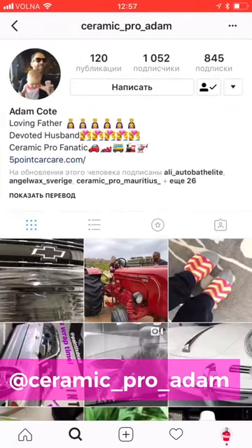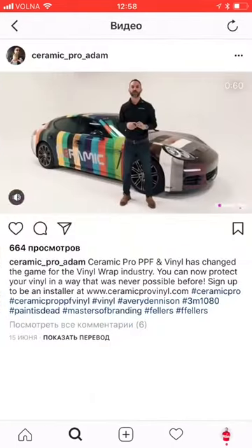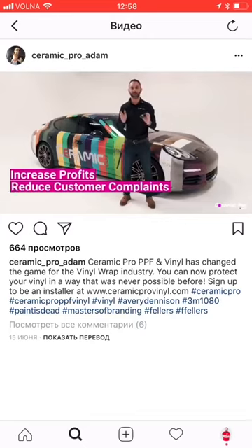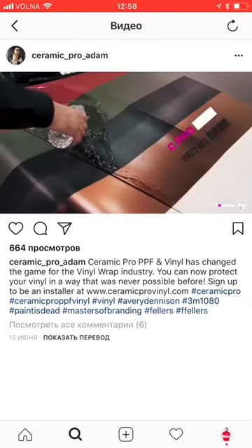The third account I want to mention today is the account of Adam Coat. He represents Ceramic Pro in the USA and is one of our important partners, who posted, besides many other interesting things in his profile, a wonderful video about our PPF and vinyl products — introducing Ceramic Pro PPF and vinyl, which won SEMA's award for Best New Product. This product was designed for you, the professional, to help increase profits for all those who apply PPFs and wraps. As an example, he uses a car that has been wrapped with various popular types of vinyl films and PPFs.